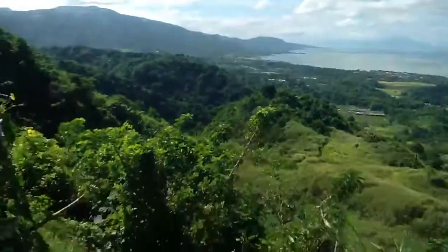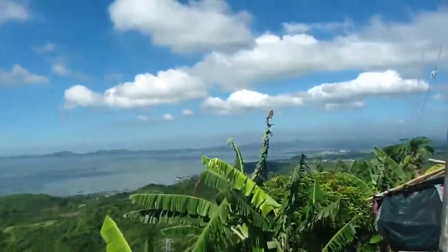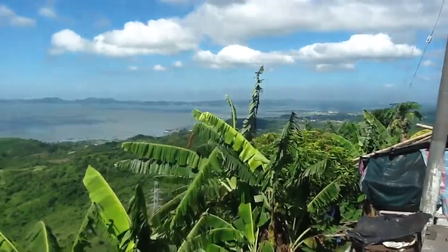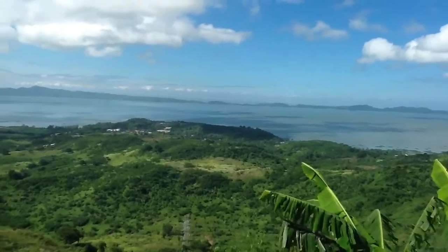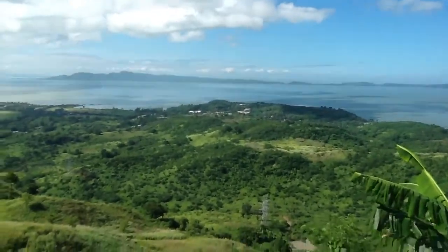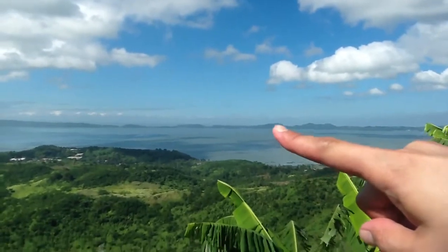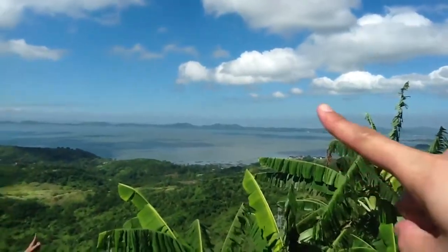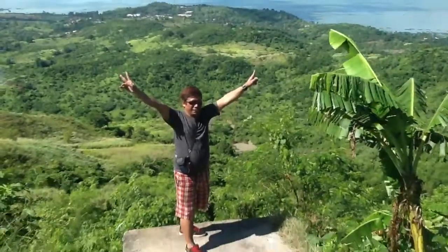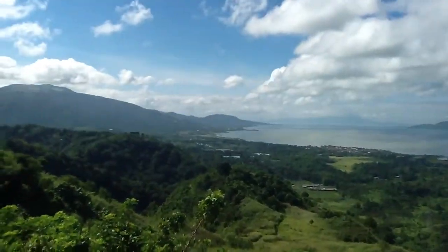I'm standing at a vantage point where I can see Laguna de Bay. Look at that! I didn't really realize — it's the first time for me to realize that Laguna de Bay is this big. Now that island you see over there is called Talim Island. It's an elongated island in Laguna de Bay. I can see also some tall buildings over there, and I have a feeling that it might be Makati. You can still see Metro Manila from here. Over there is a power plant.